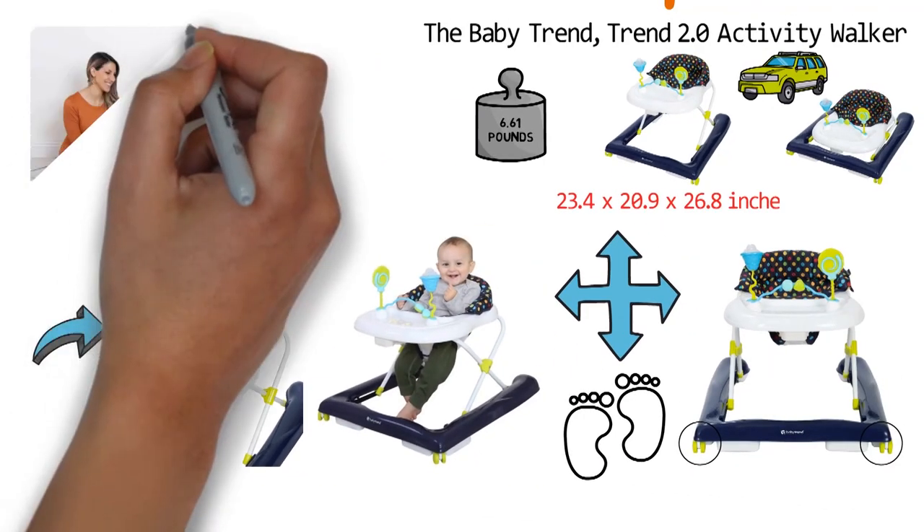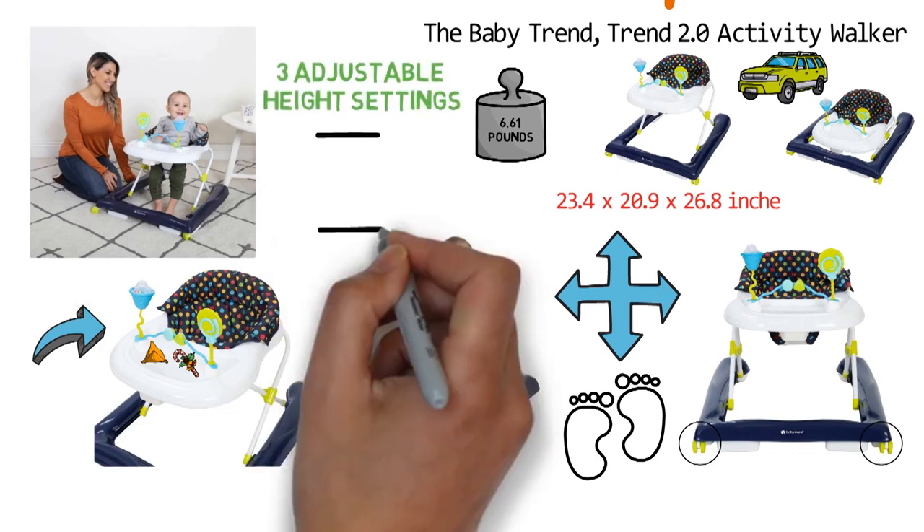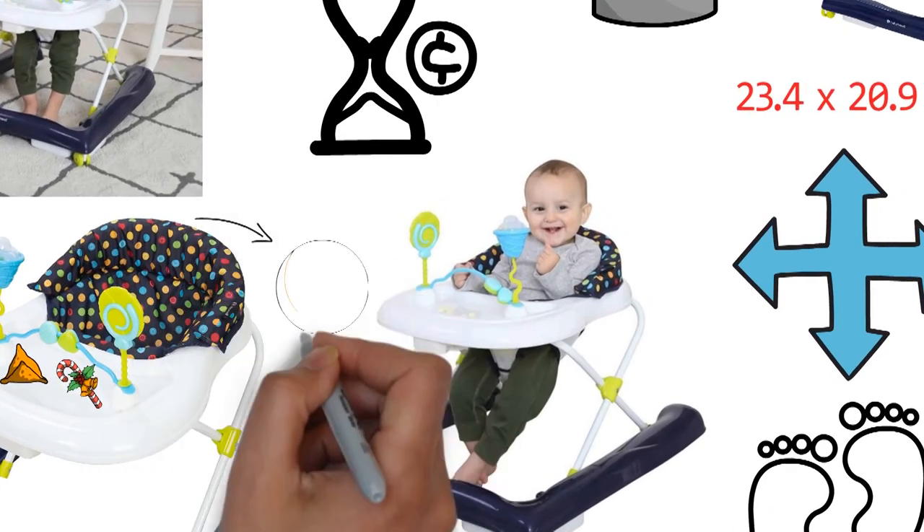The Trend 2.0 Activity Walker has three adjustable height settings so it can accommodate baby for a long time. It comes in a cute polka dot design.